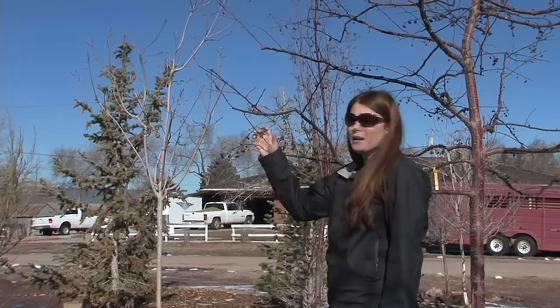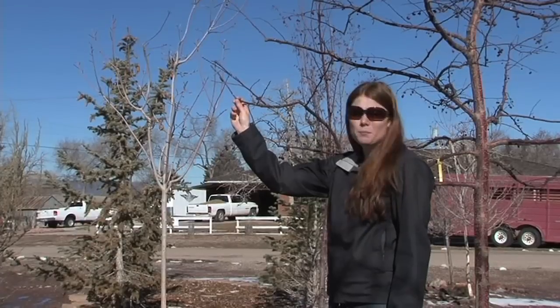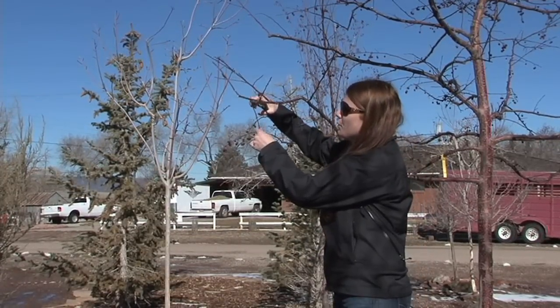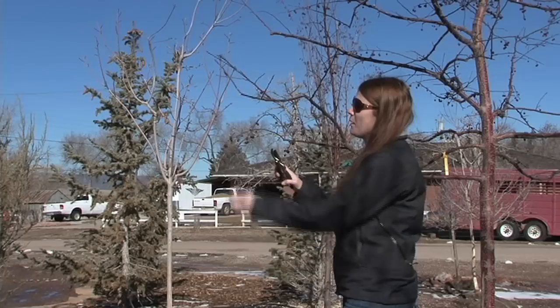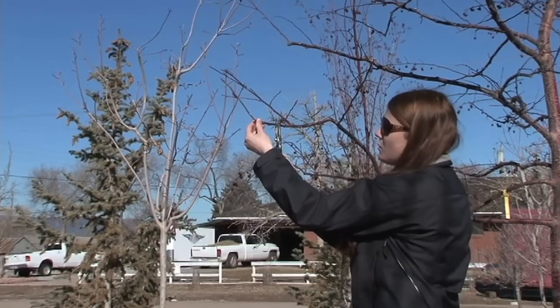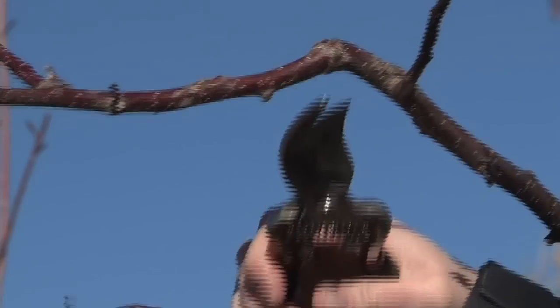If you do have some browsing damage on any of your trees or shrubs and you end up with broken branches or bare tips, the best thing to do is come in and prune out anything broken. For anything that's been browsed, try to prune it back to a bud or a branch so it's not just a stick hanging off the end. It just looks a little nicer — it's more aesthetically pleasing.